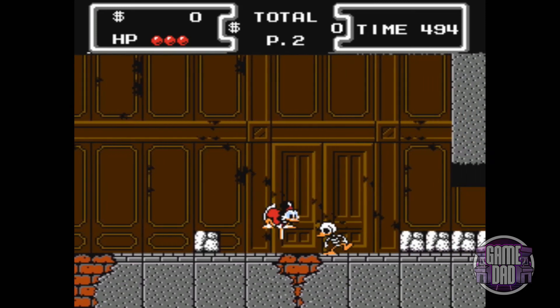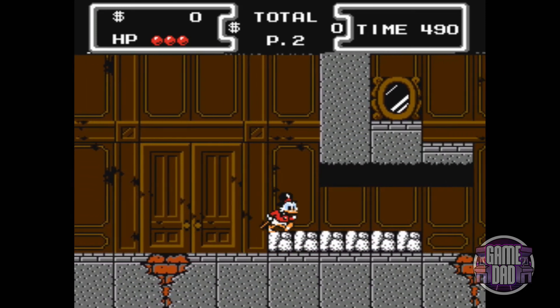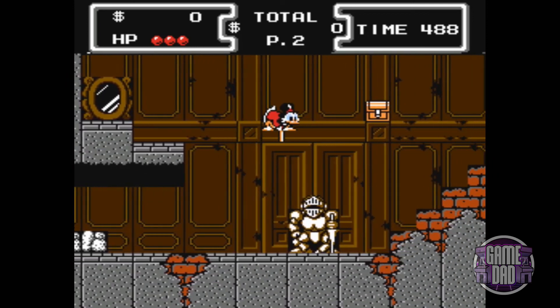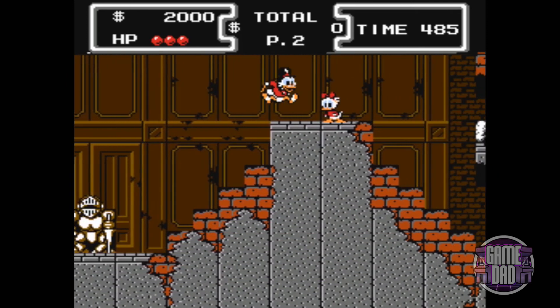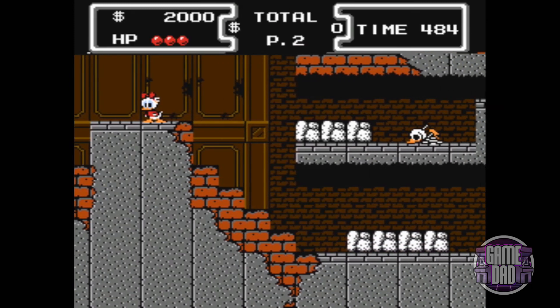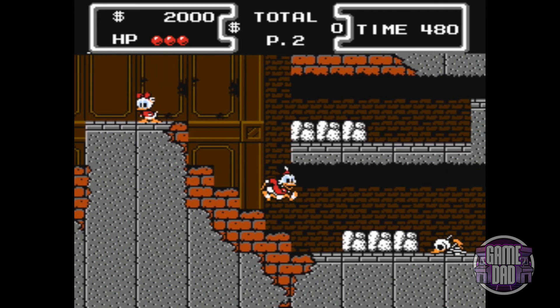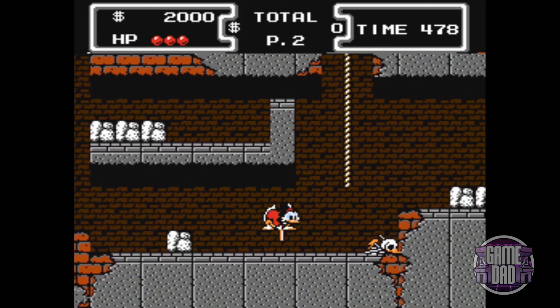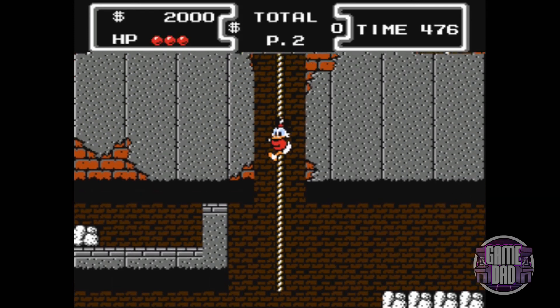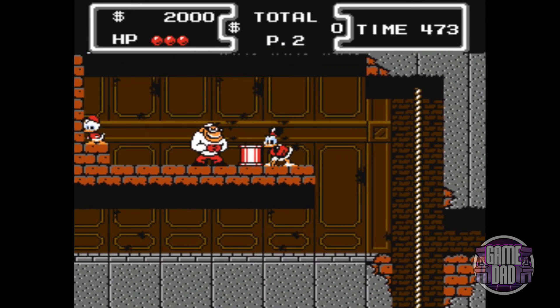We don't get to any of the other games on this list without first talking about the one released in 1989 — DuckTales from Capcom. This is the granddaddy of them all, one of the best side-scrolling platformers released for the NES. It stars Uncle Scrooge, was created by the Mega Man team, so the controls and gameplay are tight. It's a game I've revisited consistently throughout my life. DuckTales for the NES is one of the top 10 games released for that console.